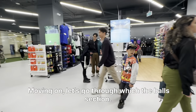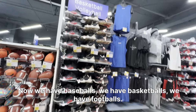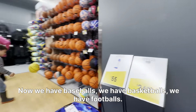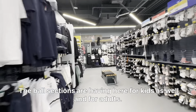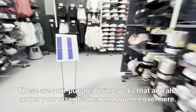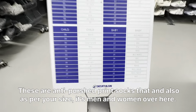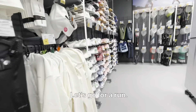Now in the ball section, we have baseballs, basketballs, footballs — all sections are here for kids and for adults. Moving on, we have the sock section — these are anti-perspirant socks available in your size for men and women.